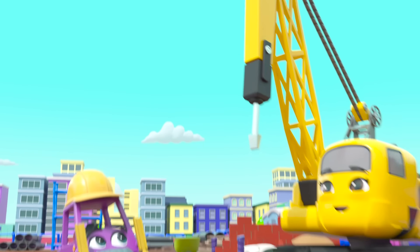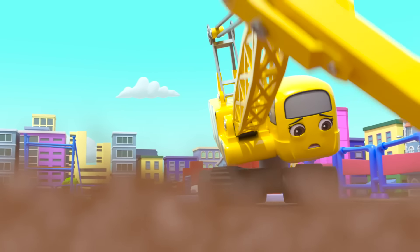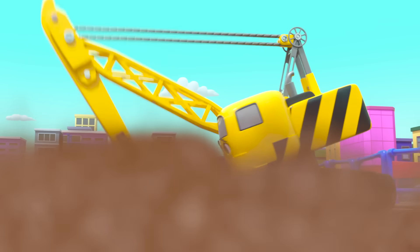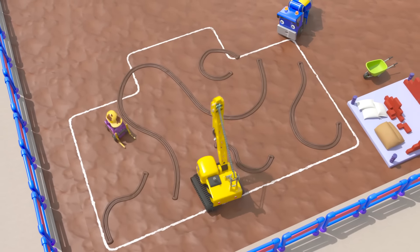Maybe this drill will help. Oops. Mud is going everywhere, and Daisy can't keep the drill still. This isn't working either. Oh dear, oh dear.